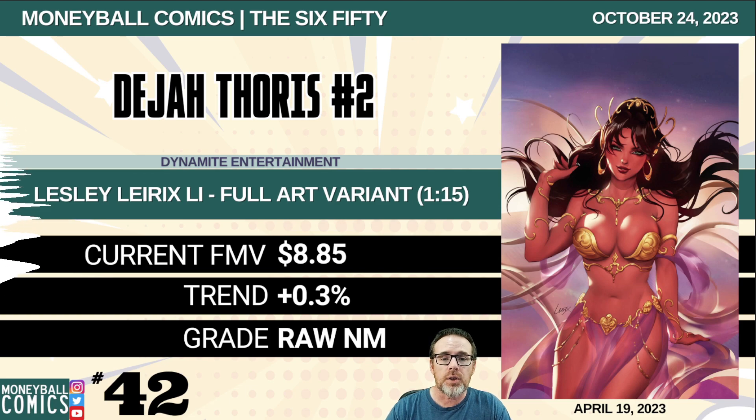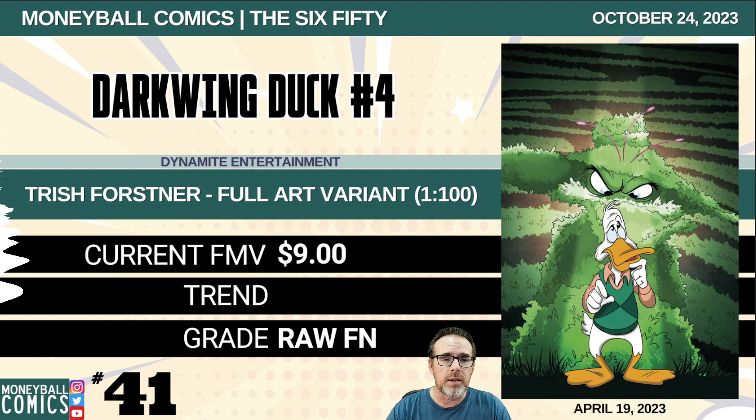Number 42: Deja Thoris number two from Dynamite Entertainment. This is the Leslie Lyrics Lee full art variant, a 1-in-15 retailer incentive. $8.85. Number 41: Darkwing Duck number four from Dynamite Entertainment. This is the Trish Forstner full art variant. It is a 1-in-100 retailer incentive. $9.00.